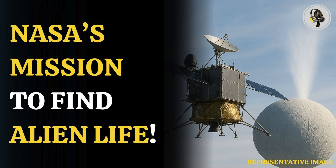The Orbilander was ranked as the second-highest planetary science priority by the National Academy's 2023-2032 decadal survey. Scientists emphasized that studying Enceladus may not only reveal possible life, but also help understand why it does not form in some habitable settings.